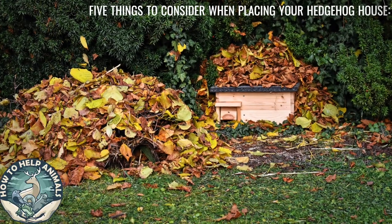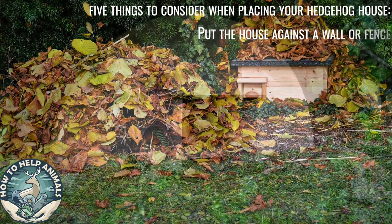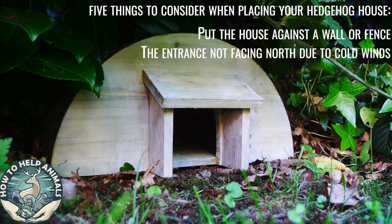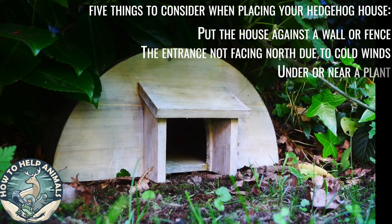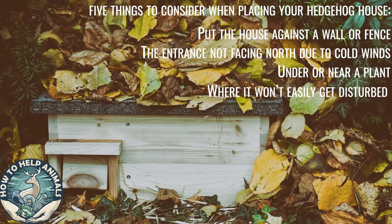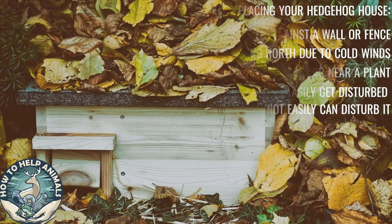Here are five things to consider when placing your hedgehog house: put the house against a wall or fence, with the entrance not facing north due to cold winds, under or near a plant, somewhere the hedgehog won't easily be disturbed, and leave the box where you cannot easily disturb it.